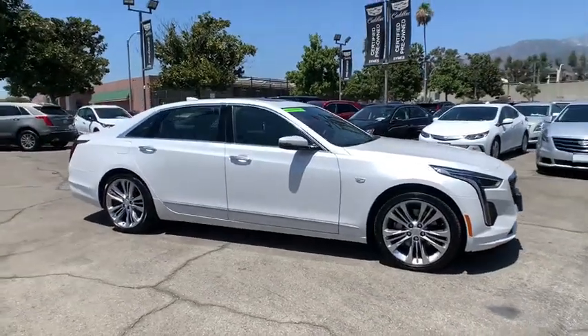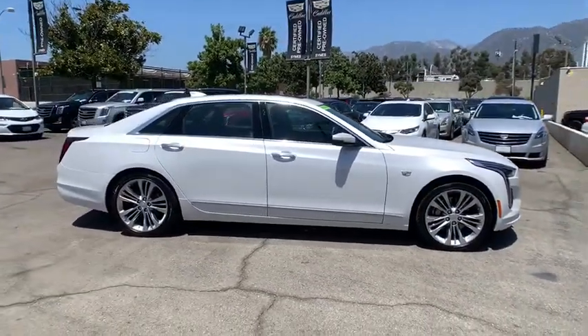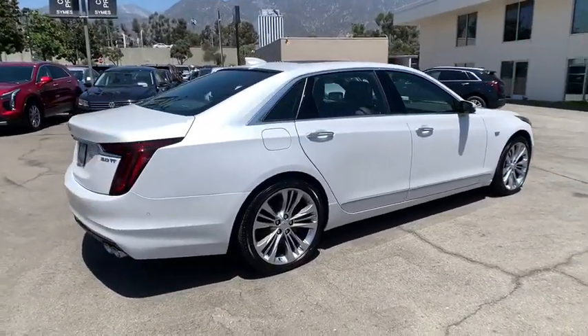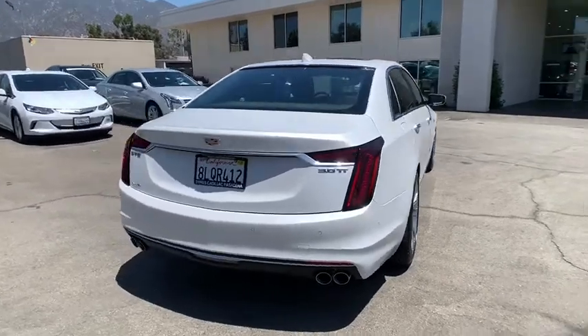You are going to love the 2019 Cadillac CT6. Innovatively engineered and beautifully crafted, the CT6 combines advanced technology with breathtaking design.